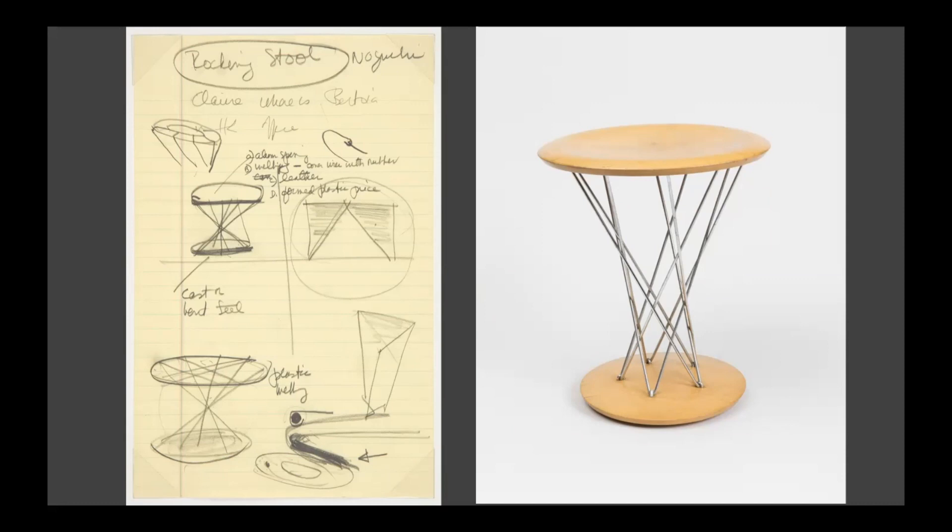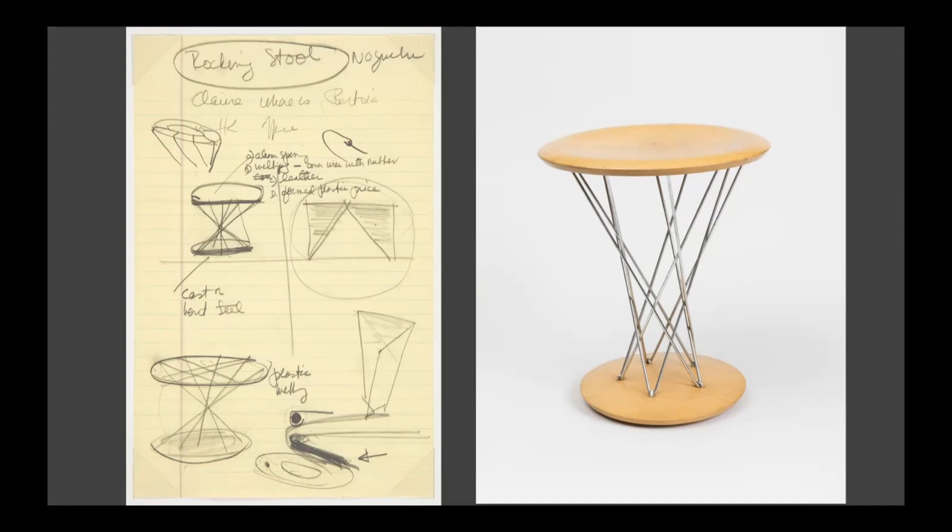Here is a stool that Isamu Noguchi designed. A stool is a place to sit. This one is called the 86T rocking stool. It is called a rocking stool because people can sit on it or rock back and forth. We can see Noguchi's sketch for the stool here, too. Designers use sketches to make plans for their work and share their ideas. Have you ever made a sketch?